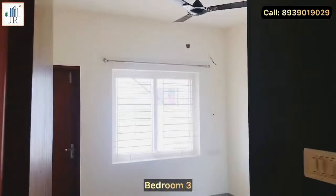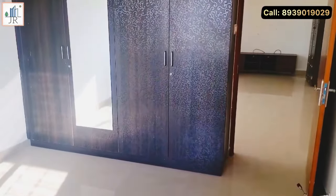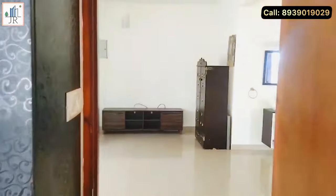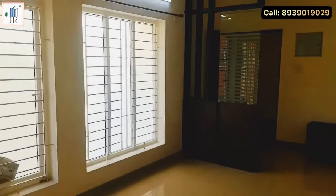This is the third bedroom, which also has an attached balcony with an open view and sunset view. This property is available at a low price compared to the market — check the description for complete details and pricing. This apartment will suit IT working people, senior citizens, and people looking for investment.